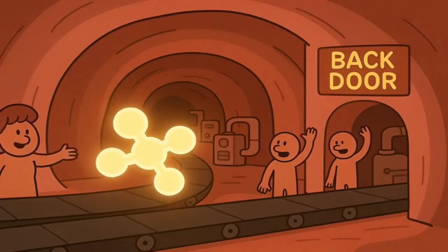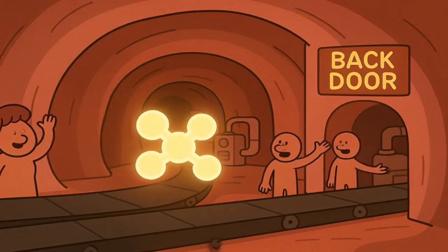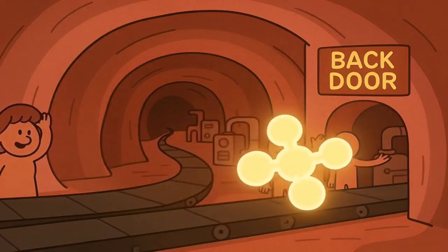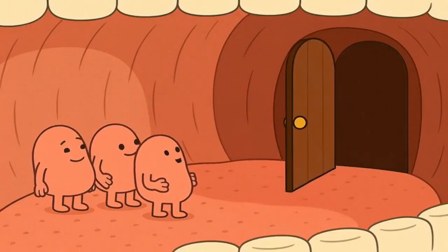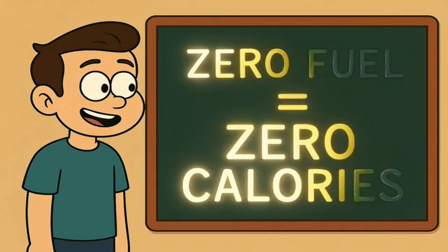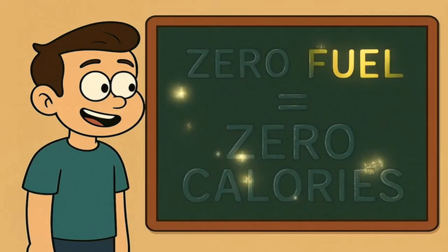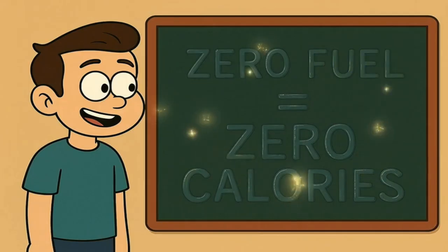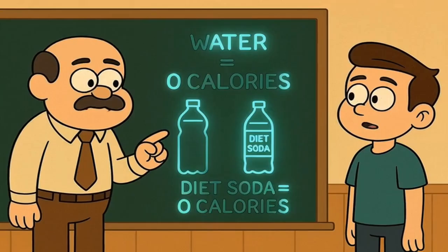So what does your body do with this sweet-tasting imposter? It gives up. It just lets it pass right through your system and out the other end. It's a visitor that came to the party, said hello to your tongue, and then left without doing anything else. Because your body can't break it down and extract any energy from it, it provides zero fuel. And what do we call something that provides zero fuel? We call it zero calories.